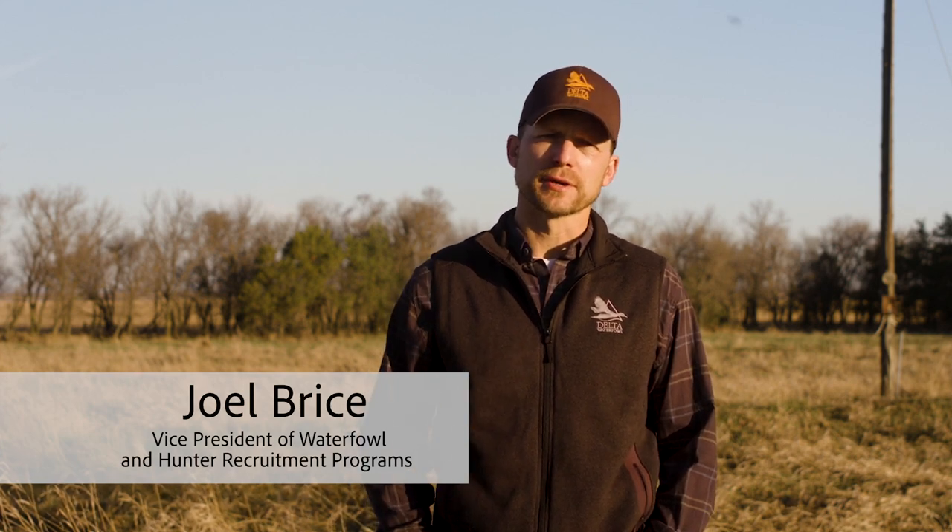Hi, I'm Joel Bryce, Vice President of Waterfowl and Hunter Recruitment Programs for Delta Waterfowl. I hope you've had the opportunity over the past weeks to watch our new informational series of videos and podcasts detailing Delta Waterfowl's work on habitat conservation and duck production.